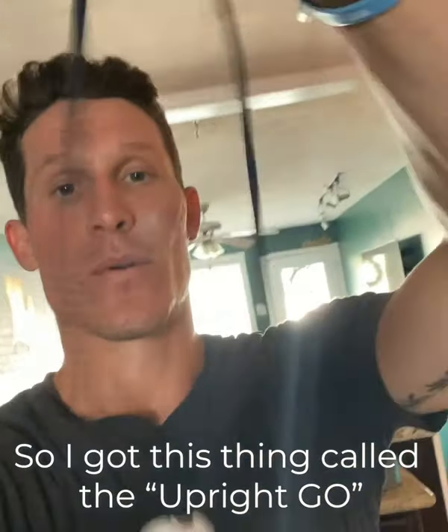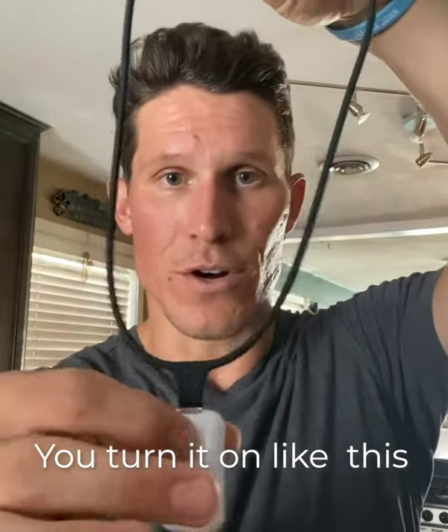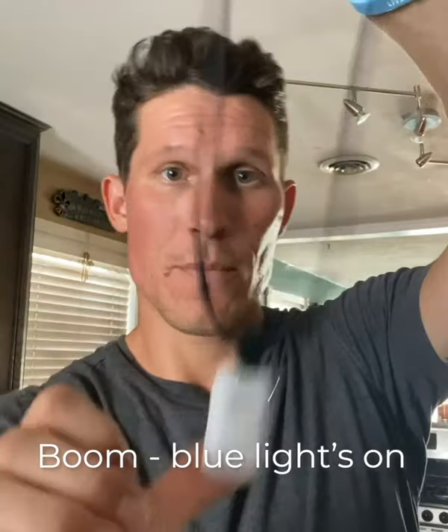So I got this thing called the Upright Go. It's a posture reminder. You turn it on like this — boom, blue light's on. Necklace. Magnetic.